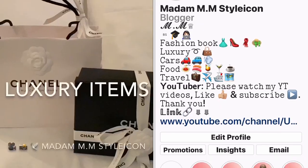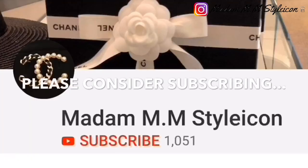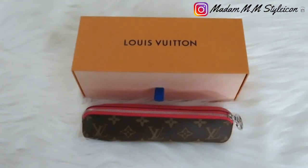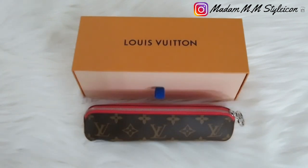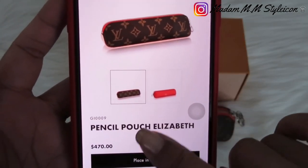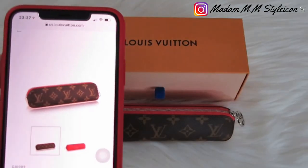I showed you guys this pencil pouch about two months ago. My husband got this for me — he purchased it online on the Louis Vuitton website as a monthly gift during quarantine. It started in March but we got this back in April, before the price increase. On the website it's called the Pencil Pouch Elizabeth, SKU GI-009. It's now $470; we got it in April for $440.